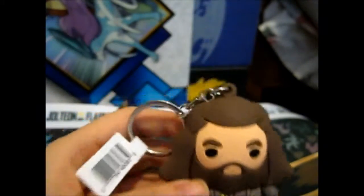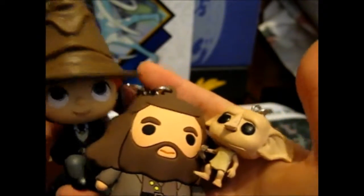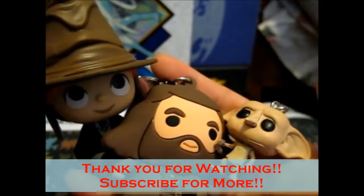So we've got Dobby, Ron with the Sorting Hat, and the Hagrid keychain. And Hagrid goes tumbling down. But yes, there we go — Hagrid, Dobby, and Ron. Thank you for watching, next time for more, bye for now. See you next time.